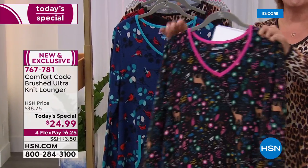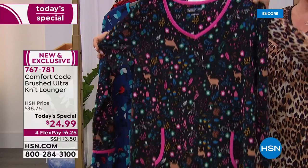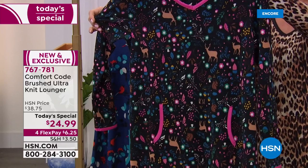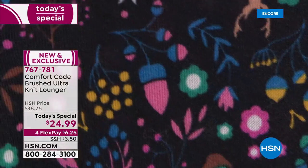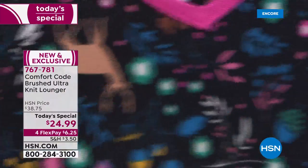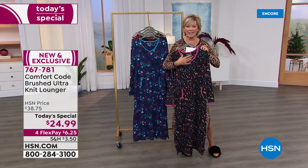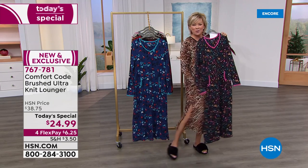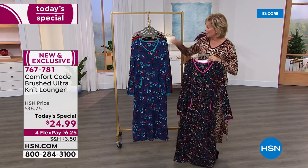The one we just saw is the woodland scene — look at the deer! It is the most popular already. There's mushrooms, acorns, and all kinds of fun little botanicals in there. We'll show you up close as we go through the show. There's a contrast binding around the V-neckline and a kangaroo-style pocket. I do appreciate those side slits.